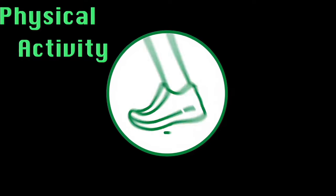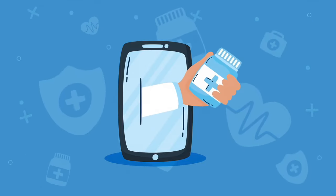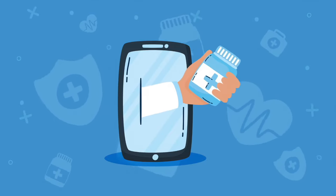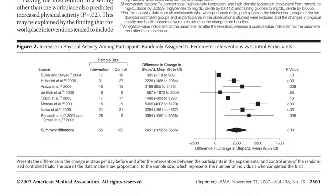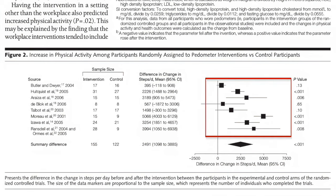Consumer wearable devices offer a way for healthcare professionals to highlight the importance of physical activity to their patients. These devices provide an objective quantitative mirror for patients about their current habits and the improvements they can achieve when they focus their efforts on increasing their physical activity levels. However, interventions involving pedometers and smartphone apps across clinical populations show limited evidence of continued behavioural change beyond the duration of the original intervention.